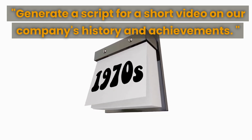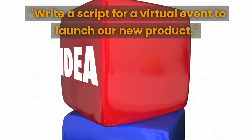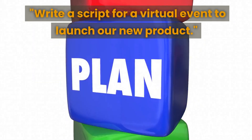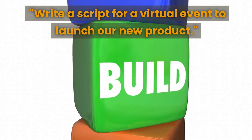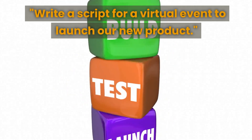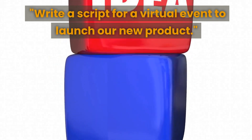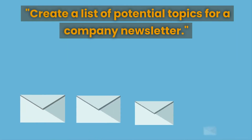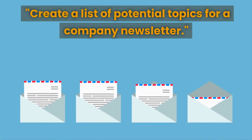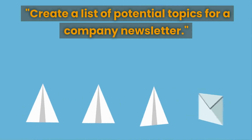If you want to highlight your company's achievements and milestones, generate a script for a short video on your company's history and achievements — this content can be both informative and inspiring. The next prompt is to write a script for a virtual event to launch your new product — virtual events are a great way to generate buzz and excitement around your launch. The next prompt is to create a list of potential topics for a company newsletter.